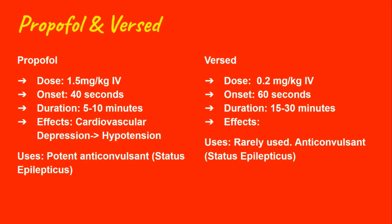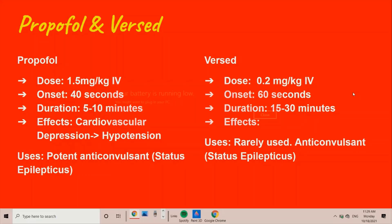Now let's go on to propofol and Versed. We pretty much don't use propofol and Versed for RSI intubations. Propofol is used a lot for conscious sedations, and both propofol and Versed are often used as sedation for patients who are already intubated. However, they can still be chosen for induction, so it's worth knowing. Propofol dosing is 1.5 mg/kg with an onset of approximately 40 seconds and a duration of up to 10 minutes. The main side effect is cardiovascular depression — it can cause hypotension. It is a potent anticonvulsant, which is why it may be chosen for stable seizure patients, but not for unstable patients since it lowers blood pressure. Versed is also an anticonvulsant, which is why it may be chosen.